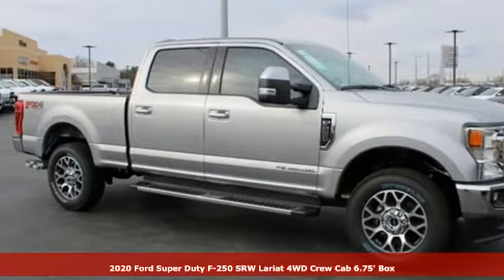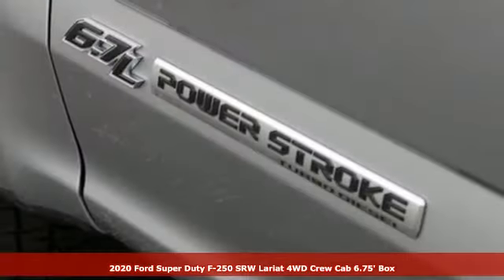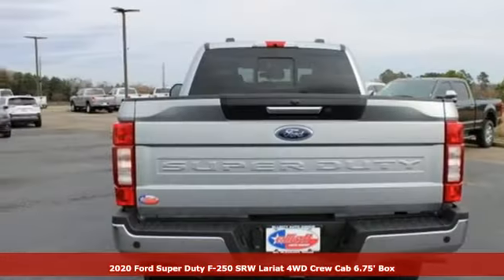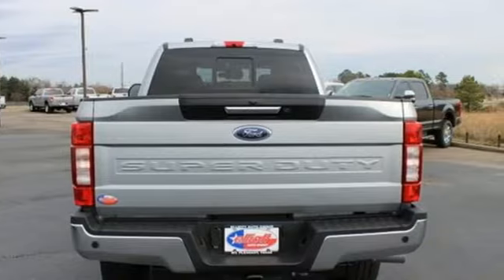Here's a new 2020 Ford Super Duty F-250 single rear wheel. When you're built Ford tough, you look forward to the rough patches. This F-250 thrives when the work is hardest.